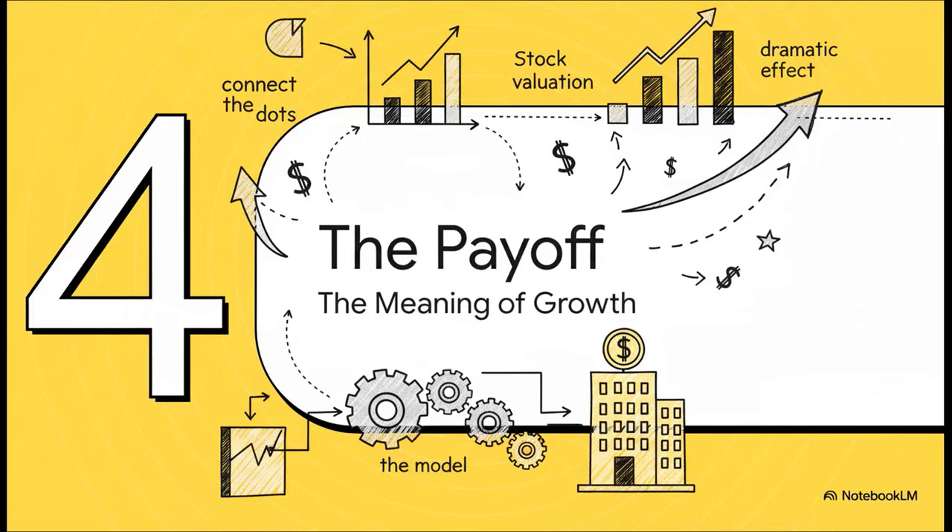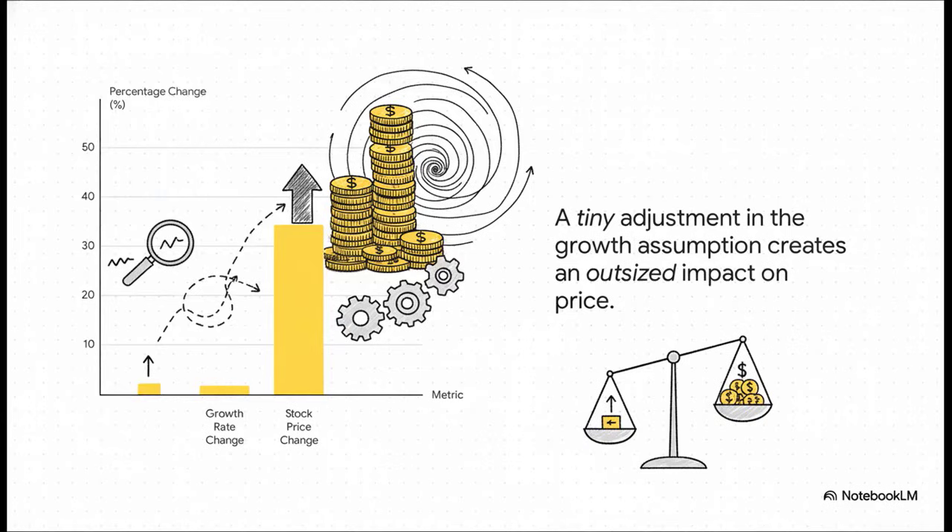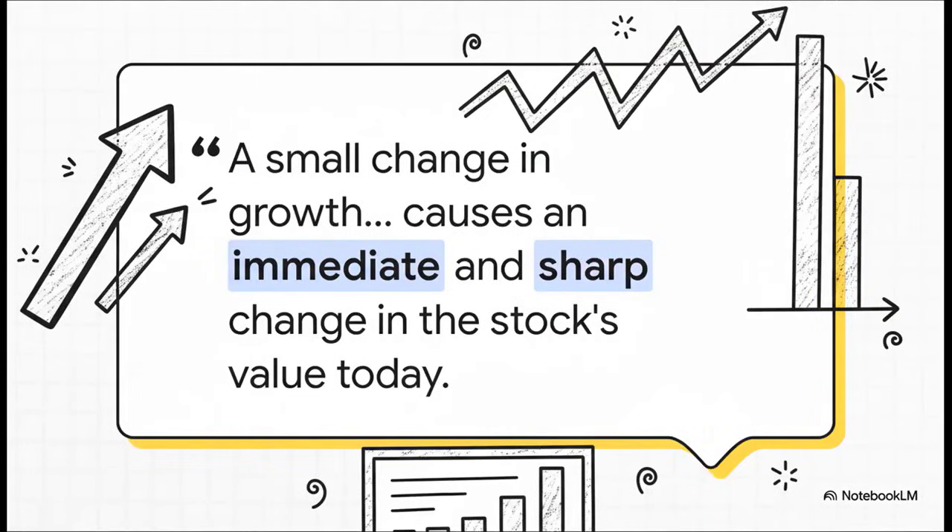We've seen the math, but now let's connect the dots — why does this model create such an incredibly powerful effect? This chart says it all: on one side, a tiny little bar representing a 1.8% change in our guess about the future; on the other, a massive towering bar representing a nearly 35% jump in the stock price. It's an incredible demonstration of leverage. This model isn't just looking at next quarter — it's trying to figure out the value of growth that goes on forever. So any little change to that forever number has a massive immediate impact on the stock's value right now.